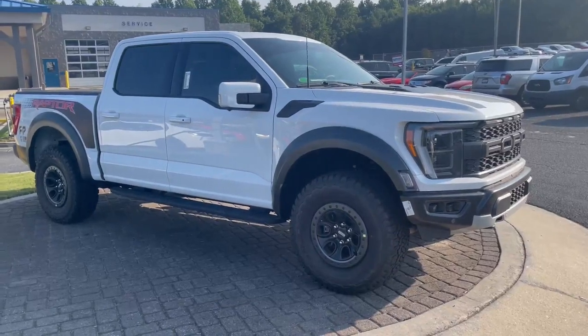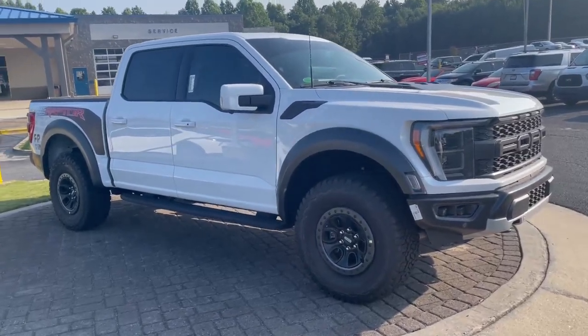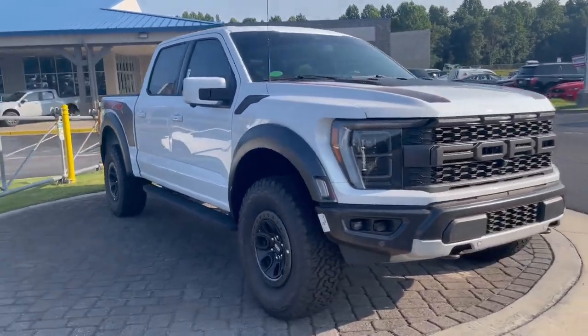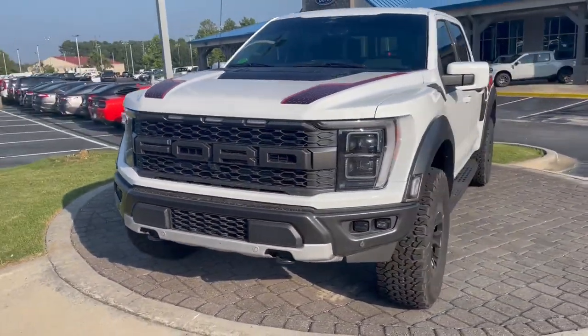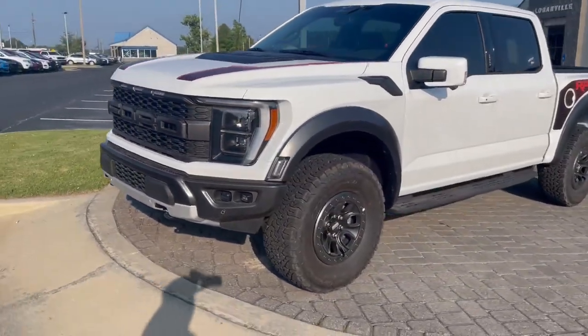Hey, it finally arrived — a nice 2023 Ford F-150 Raptor. Beautiful vehicle. Vehicles like this typically stay here just a matter of days before they get on down the road.